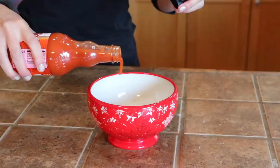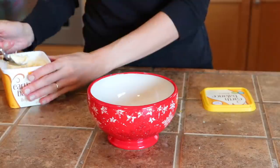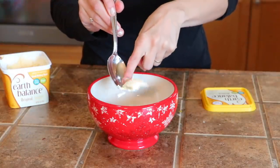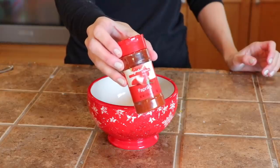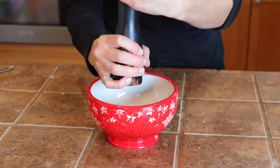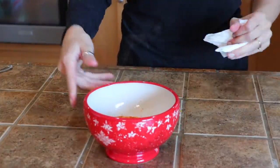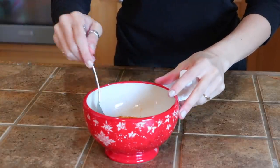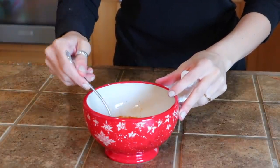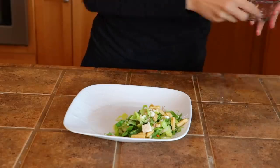Now for the sauce: take Frank's Red Hot — this is literally the best way to make buffalo wing sauce — add a little bit of butter, paprika, salt and pepper. Warm up the sauce so the butter melts, then mix it all together and that's your buffalo wing sauce.